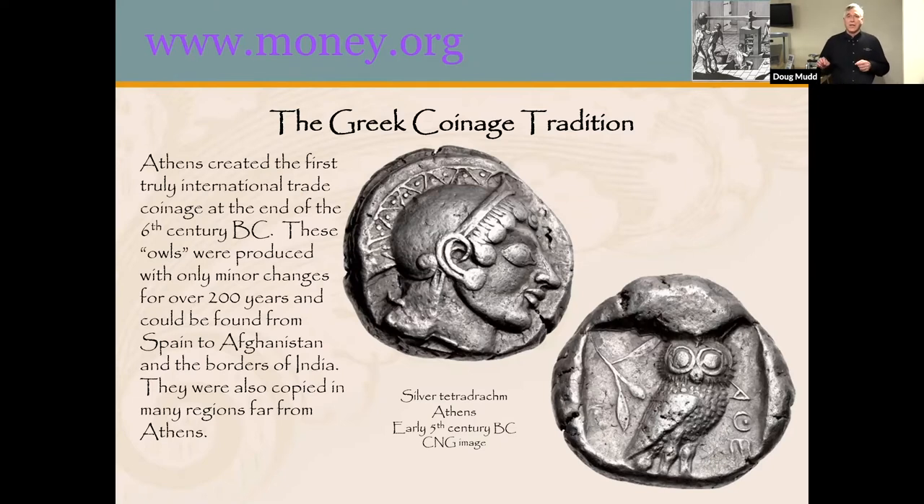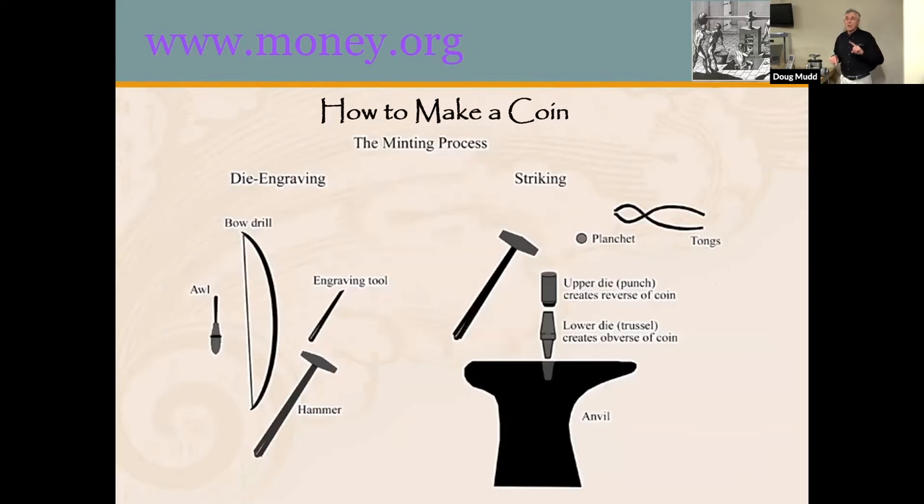Now we'll have a little discussion of how coins are made as the next step will be moving into our mini mint. Coins in the ancient world were made using a bow drill, which allowed you to drill into a die — a cylinder of metal with a flat surface carved with the design in reverse. You would use an engraver and a drill, and then once you had the die, you would use an anvil and upper and lower dies to strike an impression on both sides of what would become a coin, along with a large hammer and tongs to hold the planchet, which was often heated.